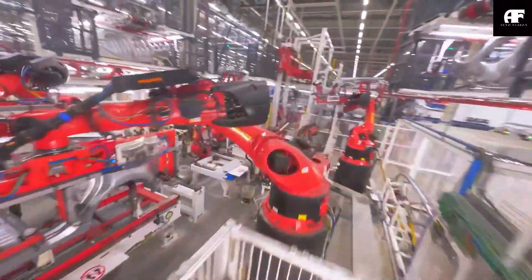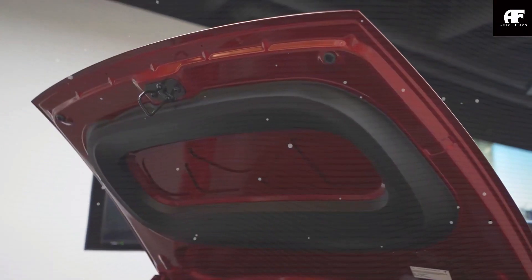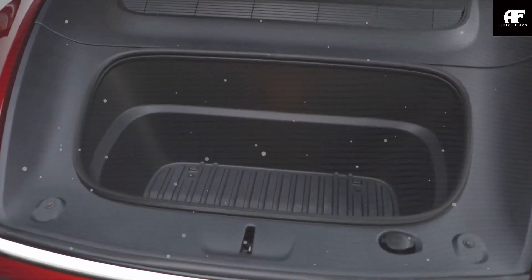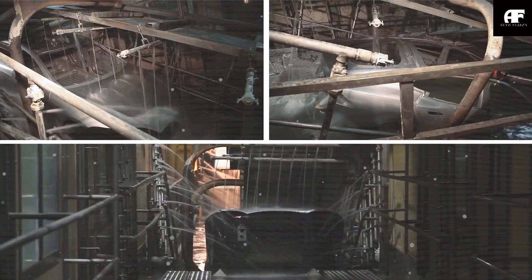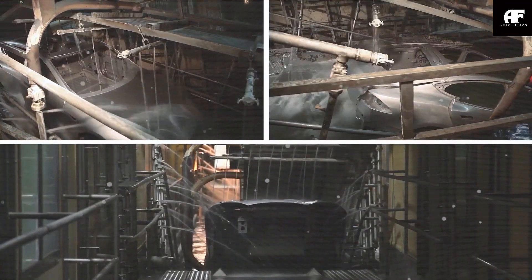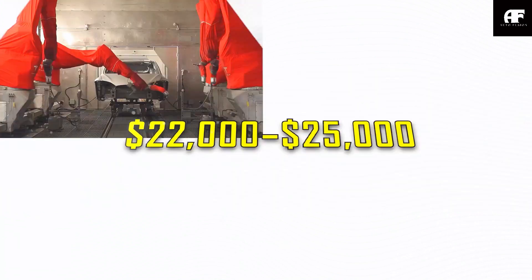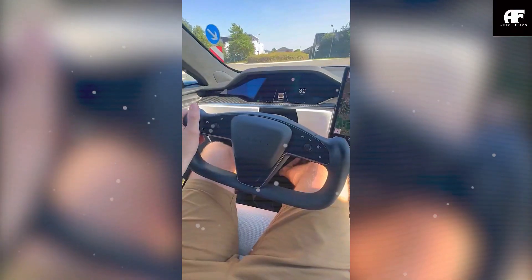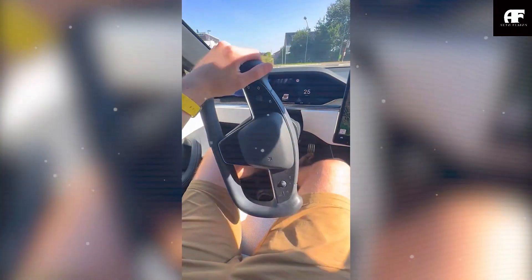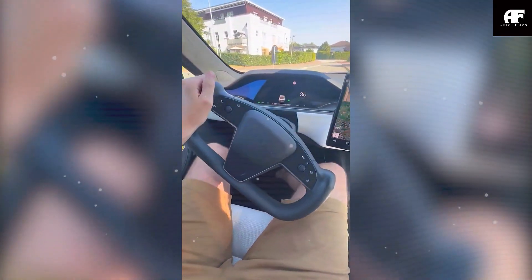Tesla is pushing boundaries once again with the Model C, proving that cutting-edge technology and affordability can go hand-in-hand. With its next-gen production techniques, advanced features, and a price that undercuts nearly every competitor, the Model C could be the EV that changes everything. But what do you think? Will the Model C's game-changing price and features be enough to dominate the market? Would you consider buying one at $17,897?